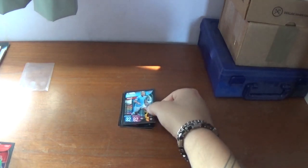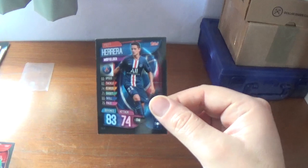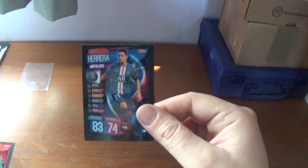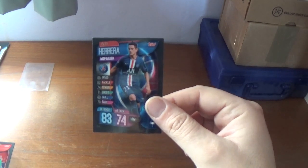The final one, which is PSG16, is Ander Herrera of PSG, formerly of Manchester United of course. Defence 83, attack 74, his value 6 million euros.